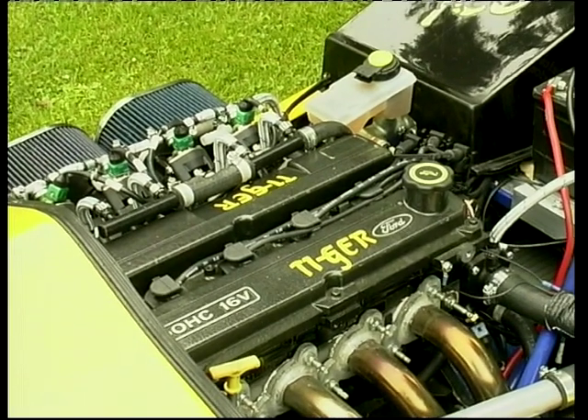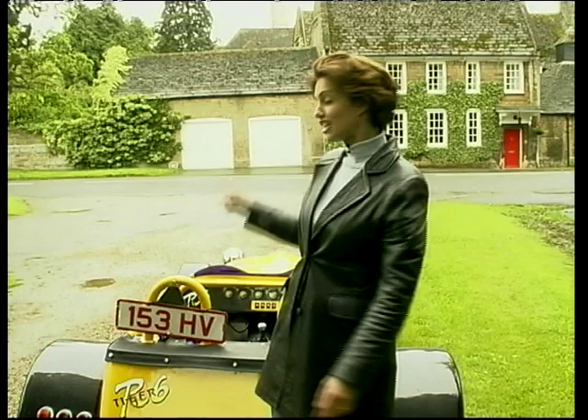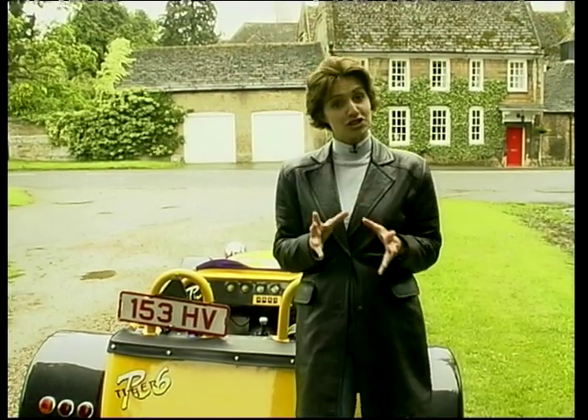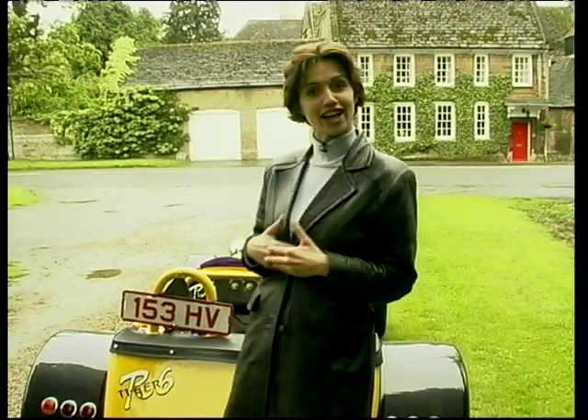So hold on to your hat, grandma. For all of you out there that are concentrating, you've noticed that I'm driving with trade plates. That's because this car is a prototype and still being tweaked. So today, I get a first exclusive test drive.